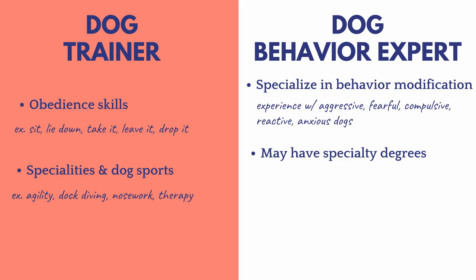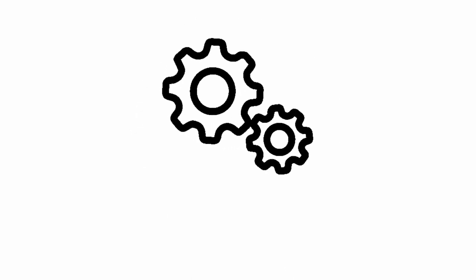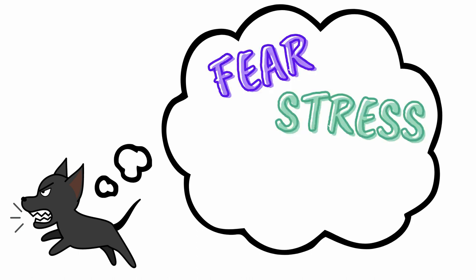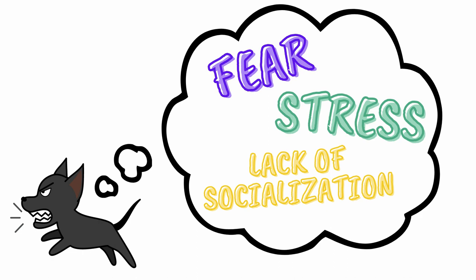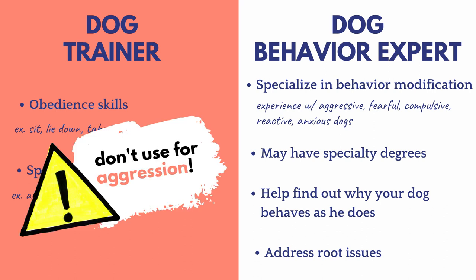Certified dog behavior experts specialize in behavior modification and have experience working with aggressive, fearful, compulsive, reactive, and anxious dogs. Some have even received degrees in canine cognition. You can think of a behavior expert like a psychologist — the way we humans behave can be traced back to deeper psychological issues or trauma. Dogs really aren't so different. Many aggression issues stem from fear, stress, or lack of socialization, but these deeper-rooted causes are easy to miss for a layman.